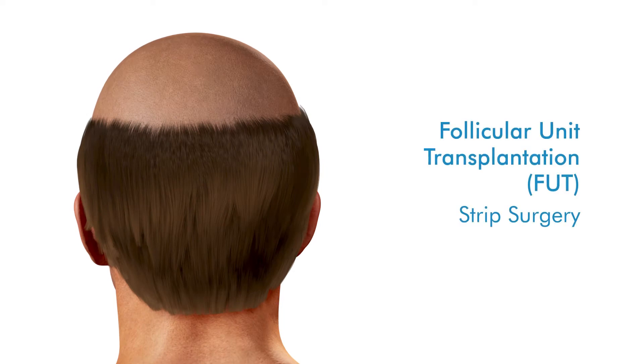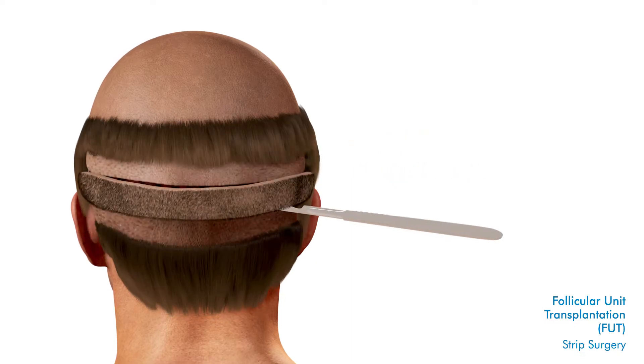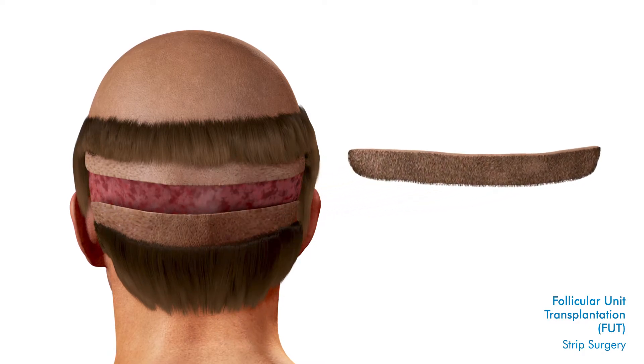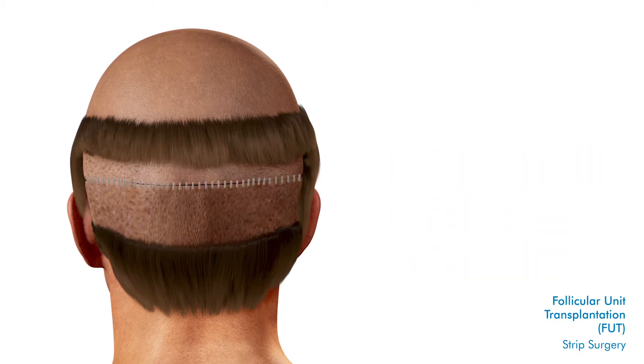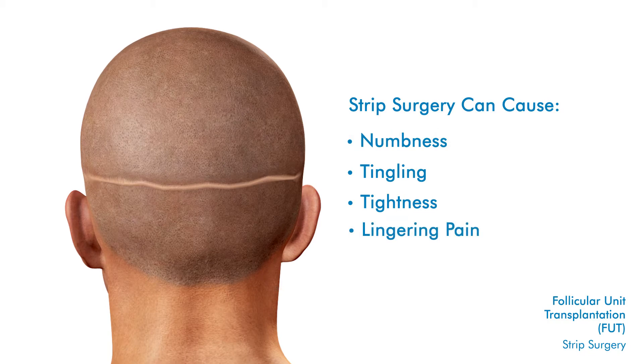One of the techniques is called follicular unit transplantation, commonly known as FUT or strip surgery. FUT is painful and leaves a large linear scar. During this invasive surgery, the physician makes a large incision on the back of the patient's head, removing a portion of the scalp. Grafts are dissected from the removed section of scalp and then implanted into thinning areas. Strip surgery leaves a permanent scar which can be visible long after surgery. Patients often experience scalp numbness, tingling, tightness, and lingering pain.